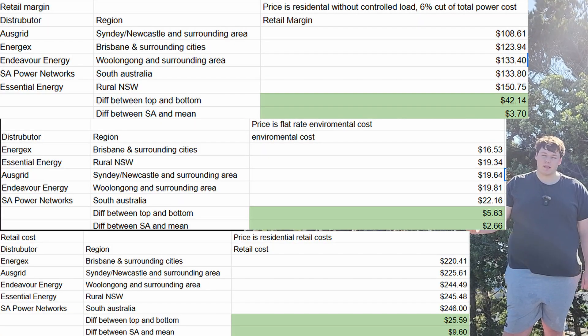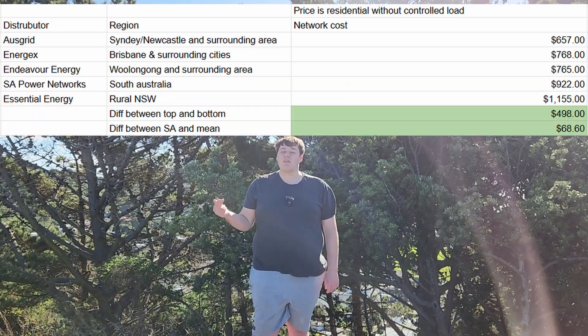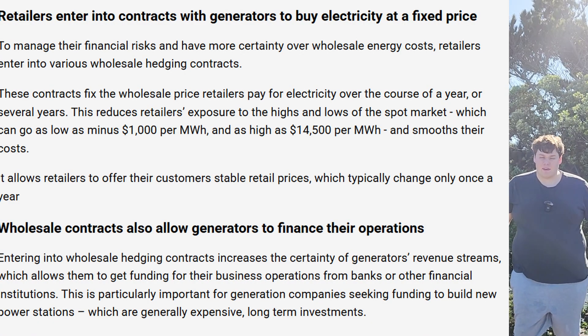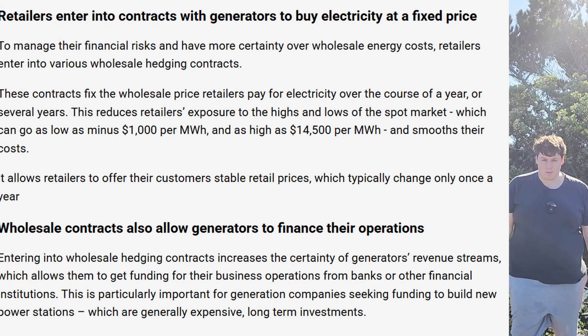Most costs in the default market offer are similar across distributors, but two stand out. One is network costs — South Australia has to distribute power to sparse rural properties, requiring a lot of wires for a relatively small number of customers. The other is generation costs. Even if the spot price is similar, retailers also buy power from generators via contracts. The generator commits to producing a certain amount, and the retailer buys it at a fixed price, lowering costs and risk for both parties. However, the intermittency of wind and solar makes it impossible to predict future generation accurately, making these contracts harder to secure and much more expensive when available. Australian retailers don't seem to buy a lot of power this way, so they rely on the spot market more, which can significantly increase costs.